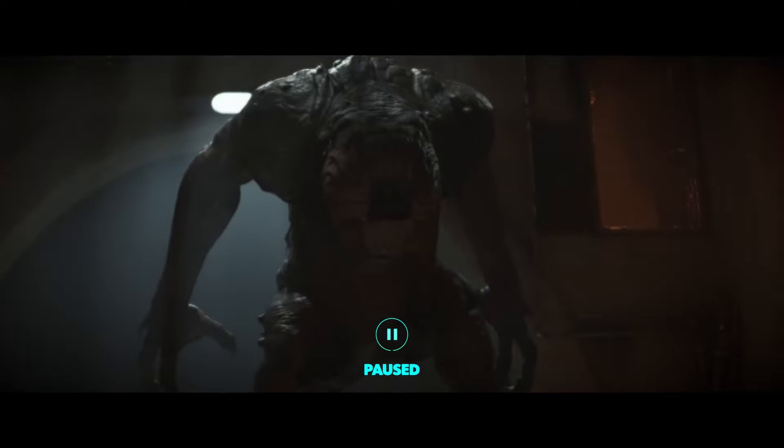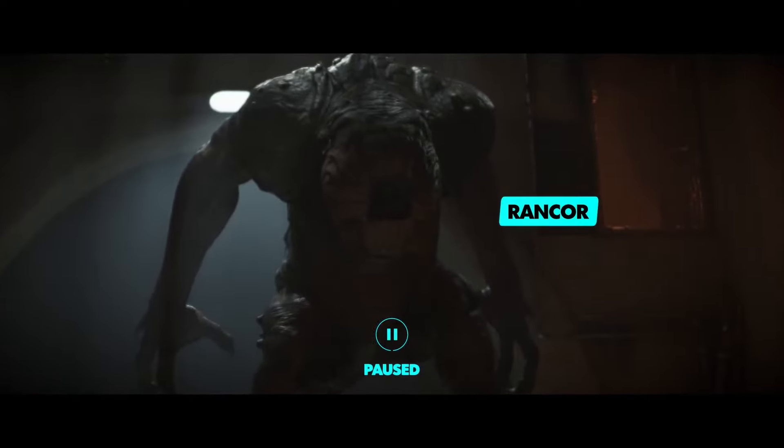And finally, here we see a Rancor, a reptilian species that originally hailed from the planet Dathomir. As fans will know, Rancors are extremely dangerous, so they present quite a threat to someone like Kay.